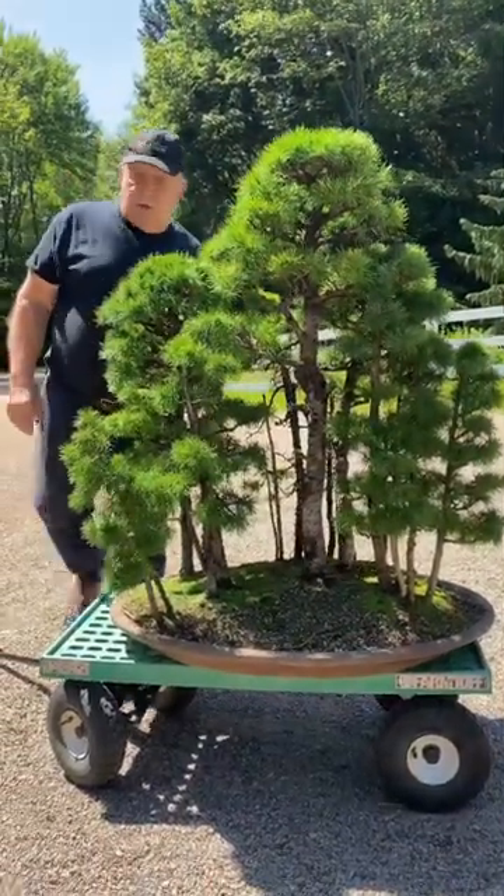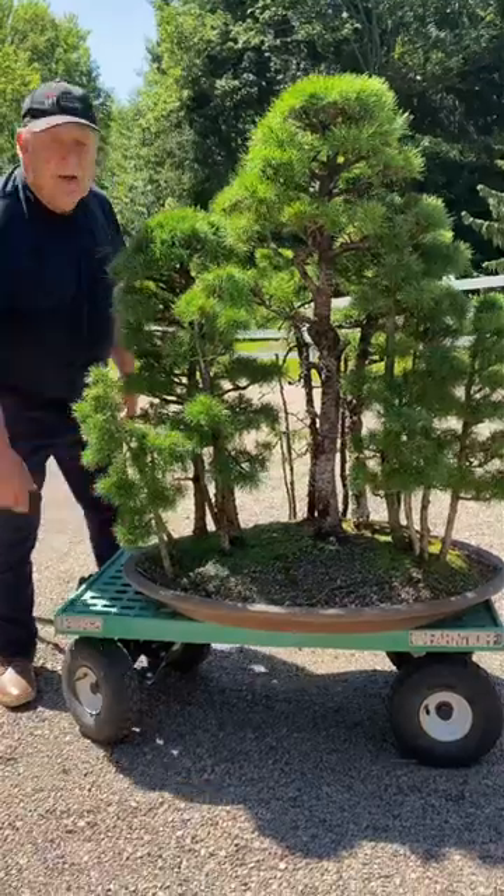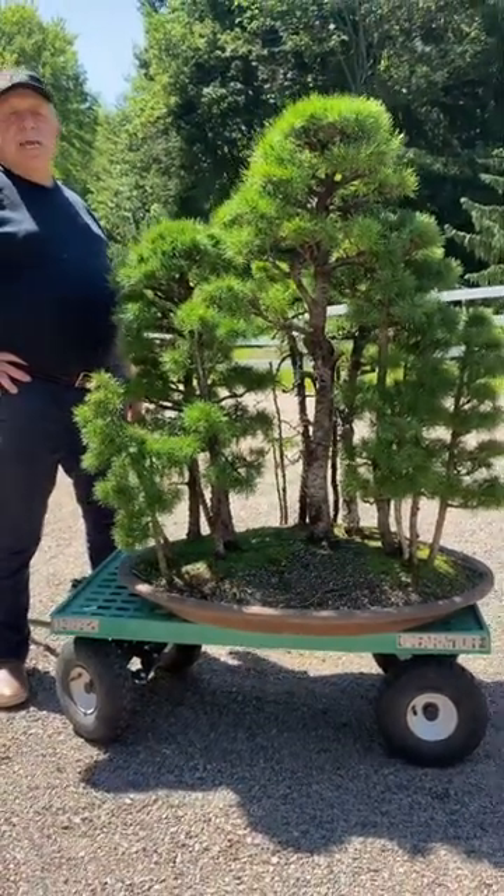The pot is very old — a Tokunami antique pot — giving a beautiful overall look to this ancient forest.